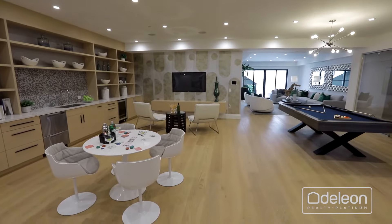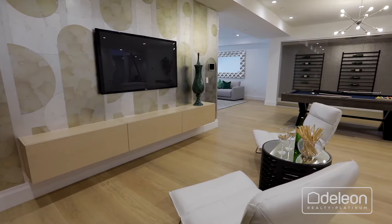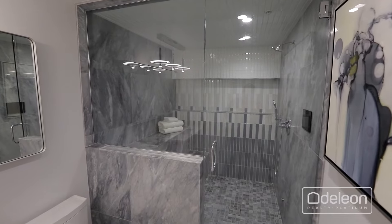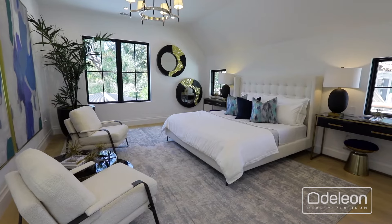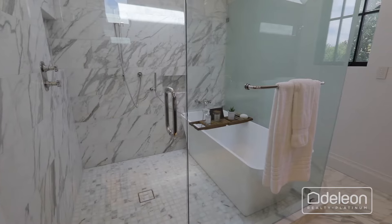The lower level unfolds with sprawling flexible-use space that may be used as a media center, game room, and more, with a wet bar, wine room, and a spa bathroom with a relaxing steam shower. Nearly all of this home's bedrooms are en suite, including the grand primary suite, with a walk-in closet and wet room style tub and shower.